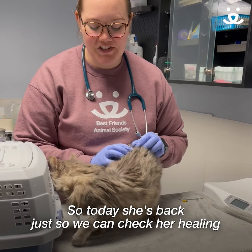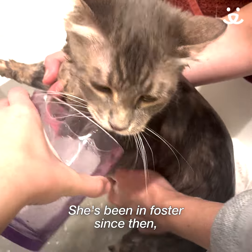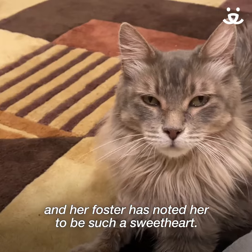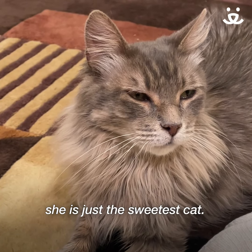Today she's back so we can check her healing and make sure we can take out her sutures. She's been in foster since then, and her foster has noted her to be such a sweetheart. Despite everything she's been through, she is just the sweetest cat.